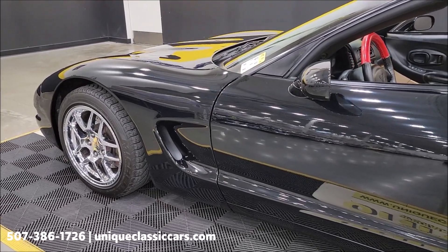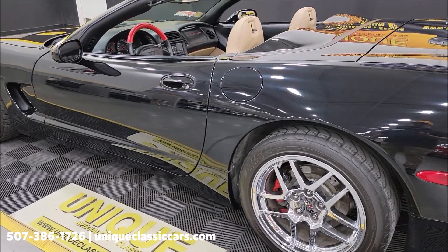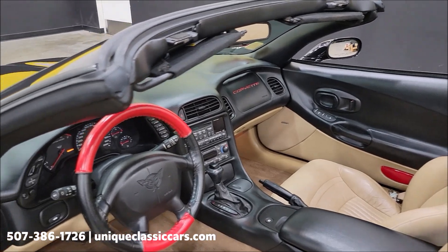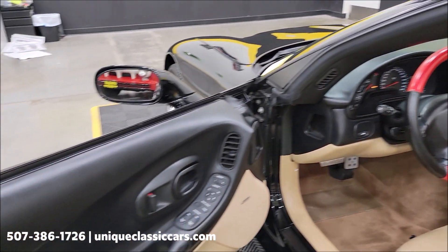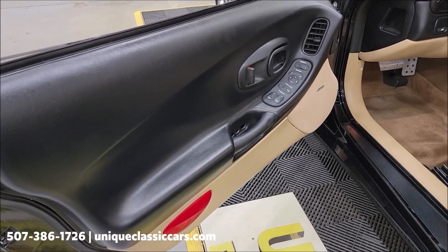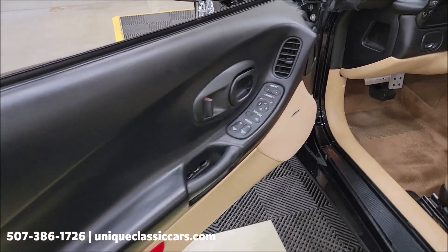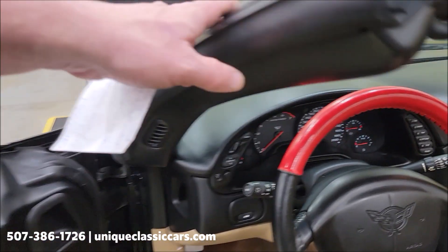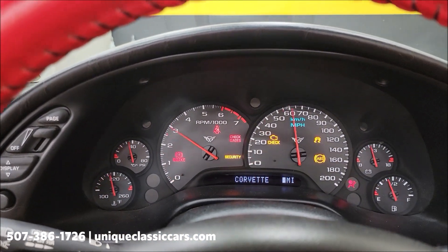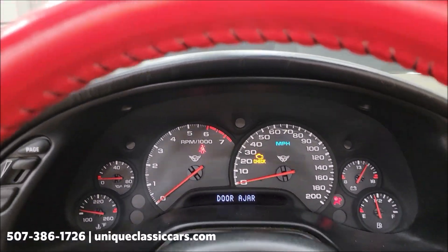Remember, we do consider trades, financing is available, and we can assist with transportation. Let's take a little peek at the interior. Of course it's got a black cloth top — manual on the C5s, easy to put up in a minute or less. Power steering, power brakes, AC — mentioned that AC is cold. You'd also have your Bose stereo system, power windows, power locks, power mirrors. This one also has heads-up display and driver's information center.